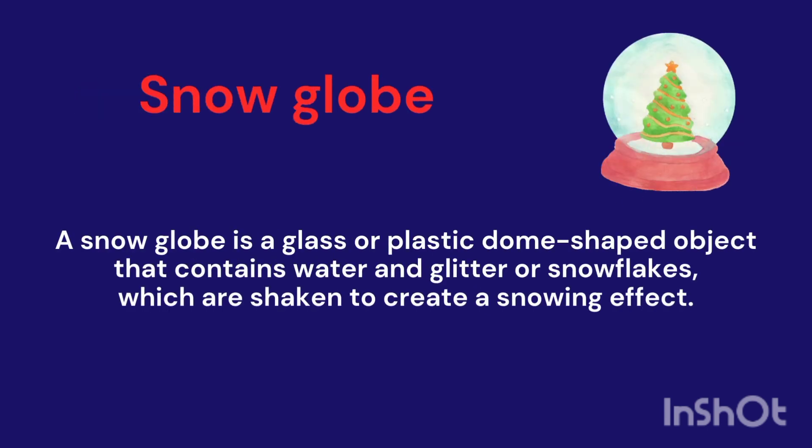Snowglobe. It's a glass or plastic dome-shaped object that contains water and glitter or snowflakes.